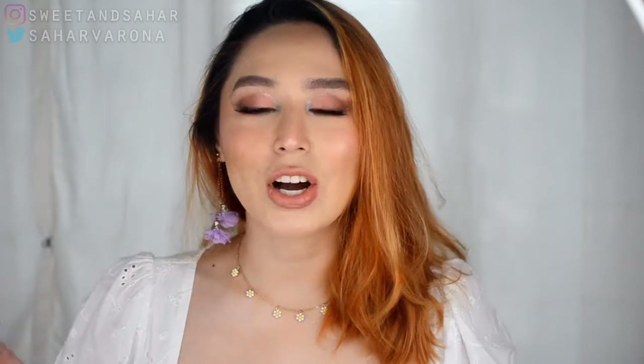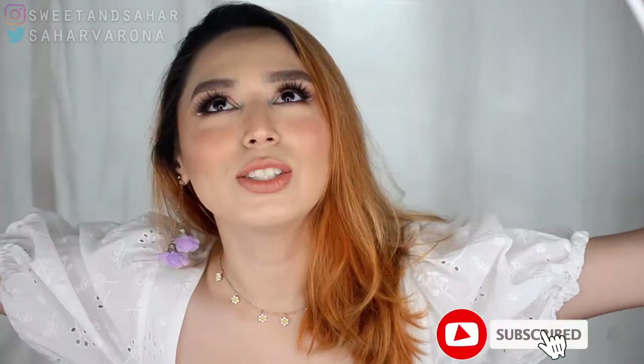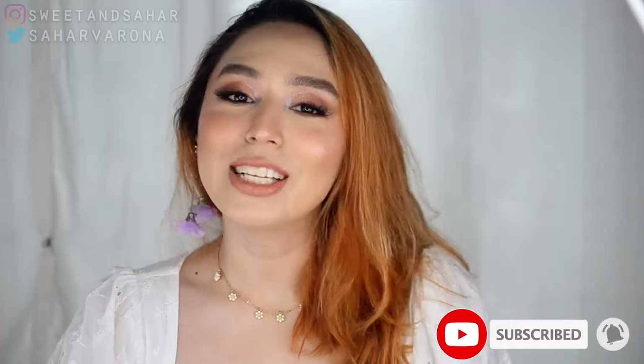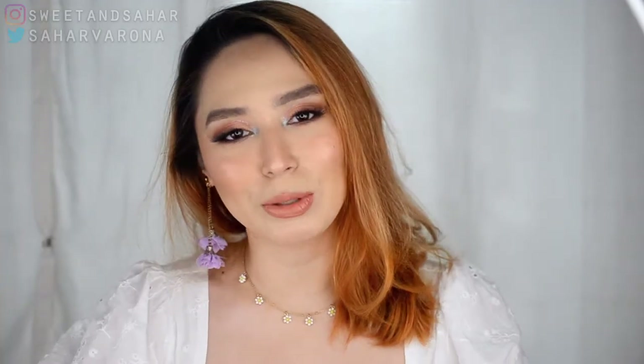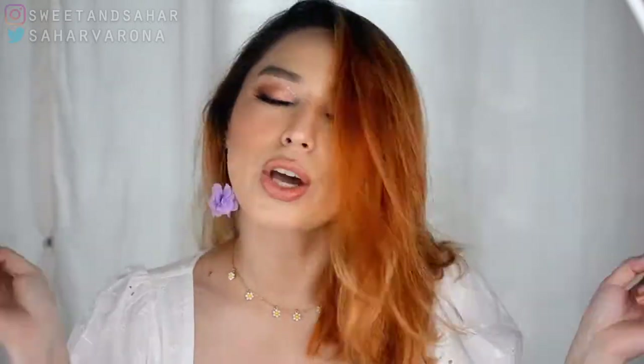If you are interested in the content I create, interested in me, and interested in this whole universe, please don't forget to like this video and subscribe down below. Hit that notification bell to be informed when I upload, and let's just get into the video.